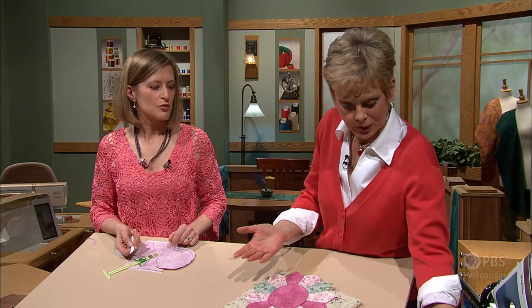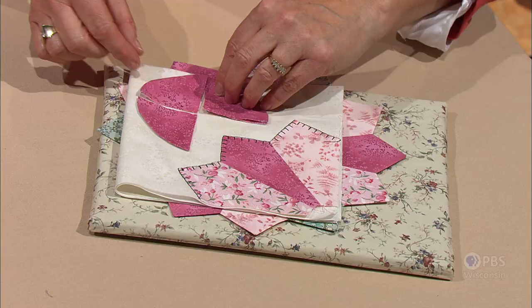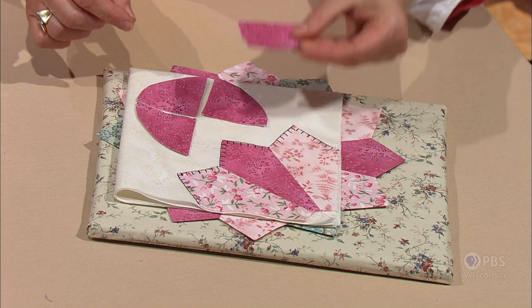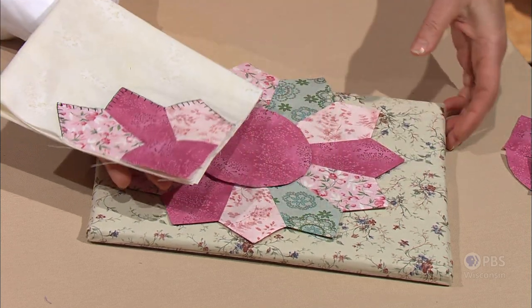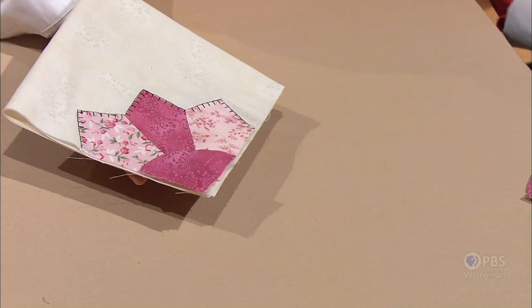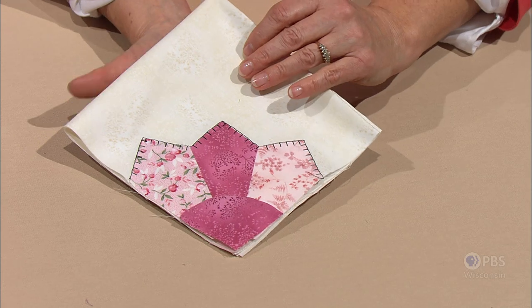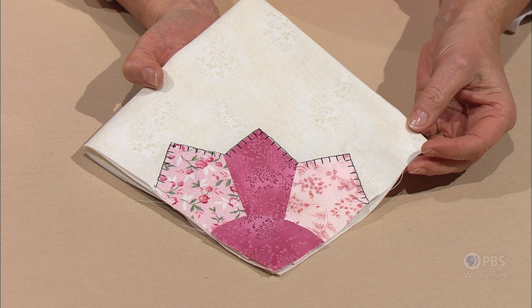If you're working with a fan, take your circle, quarter it, and you have four centers for your fan. Those quarter circles are placed in the corner of the fan shape. Using the blind hem stitch in clear thread — shown here in contrasting thread so you can see — just top stitch it in place and the applique is finished.